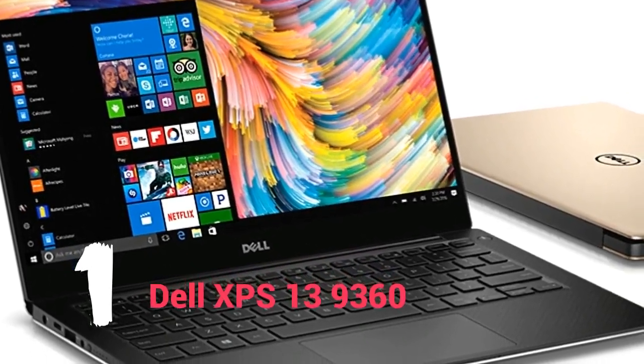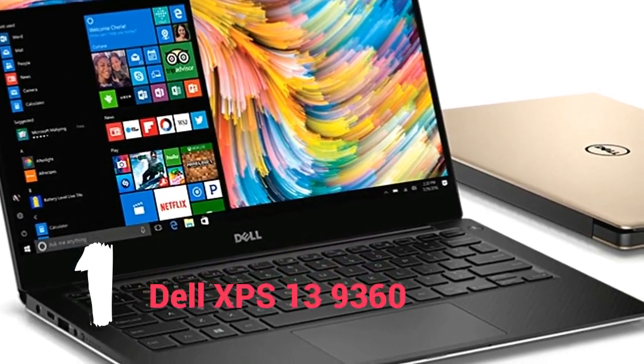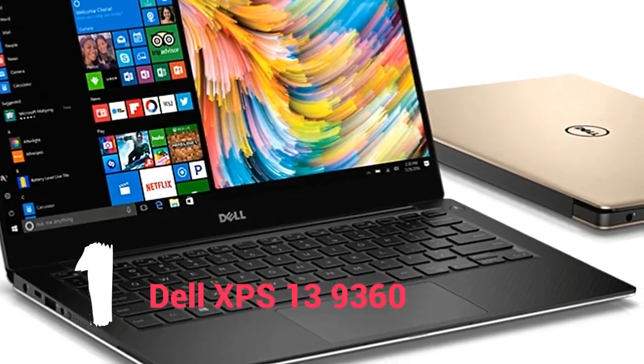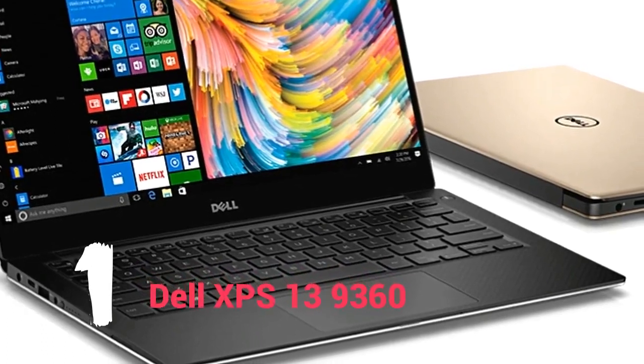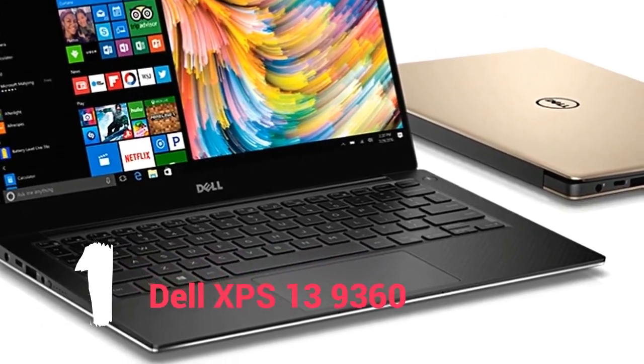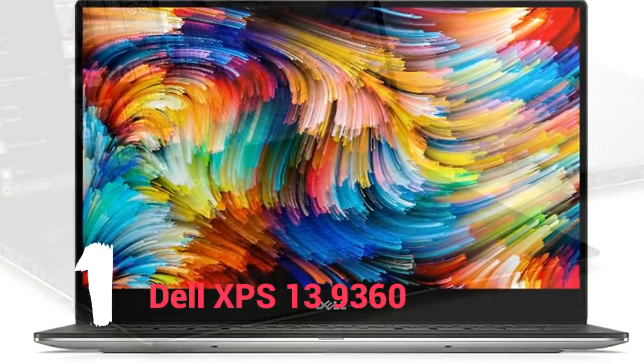Depending on how much you're willing to pay, you can opt for one of the more expensive models which have a QHD Plus 3200x1800 resolution display.